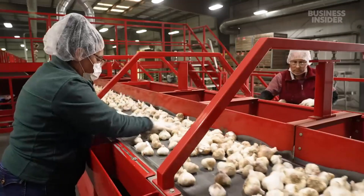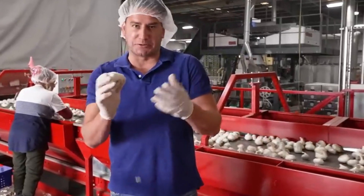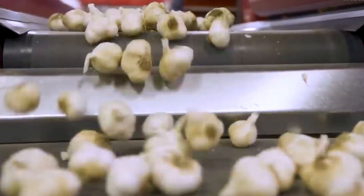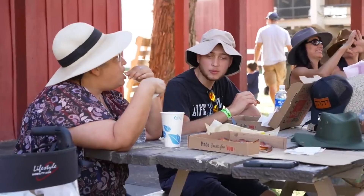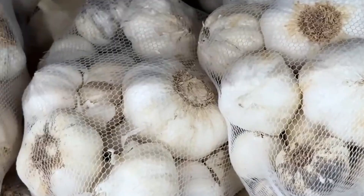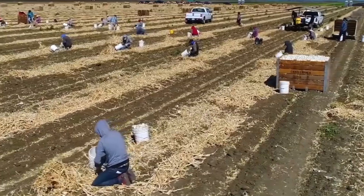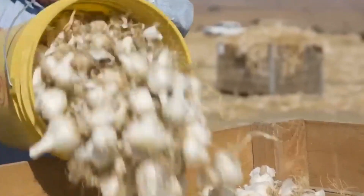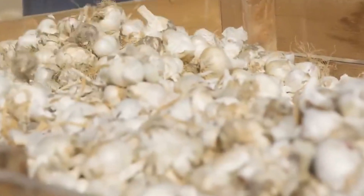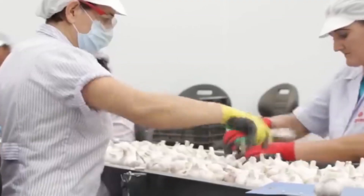By understanding the journey of garlic production, we gain a deeper appreciation for the food we often take for granted. So the next time you're chopping garlic for your favorite recipe, pause for a moment to think about the incredible journey it's been on — from the sunlit fields where it was harvested to the state-of-the-art facilities where it was processed and packaged. Every step is a testament to the ingenuity and effort of countless individuals.